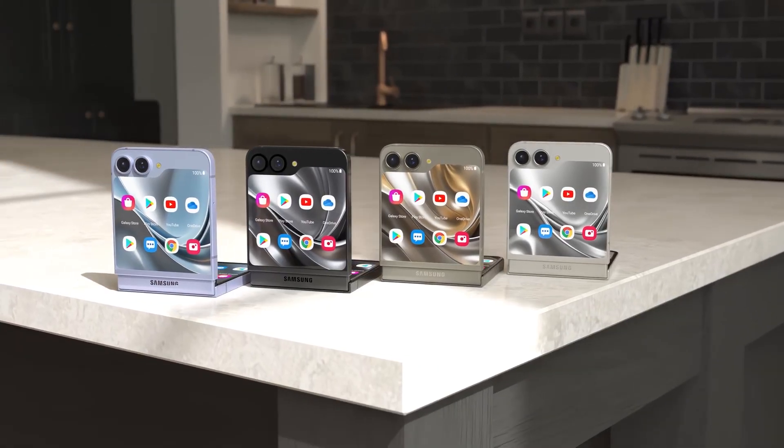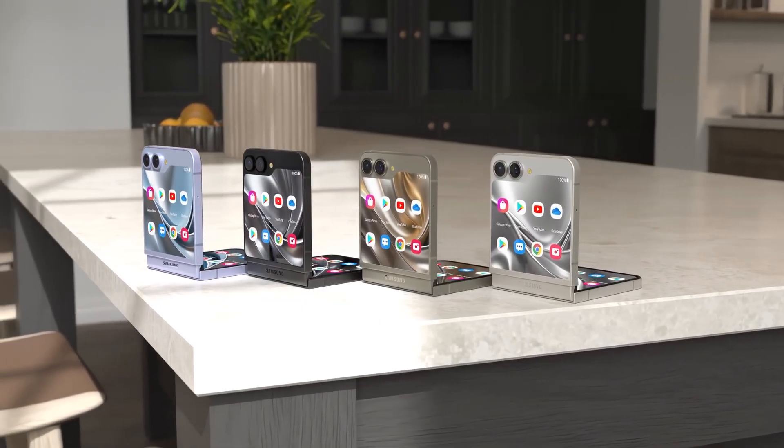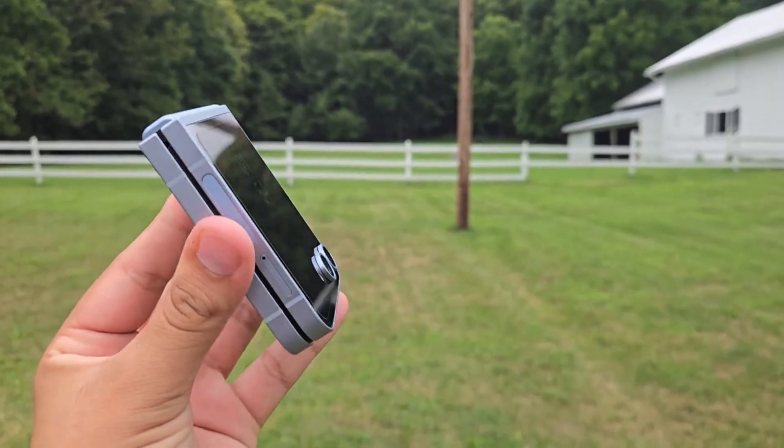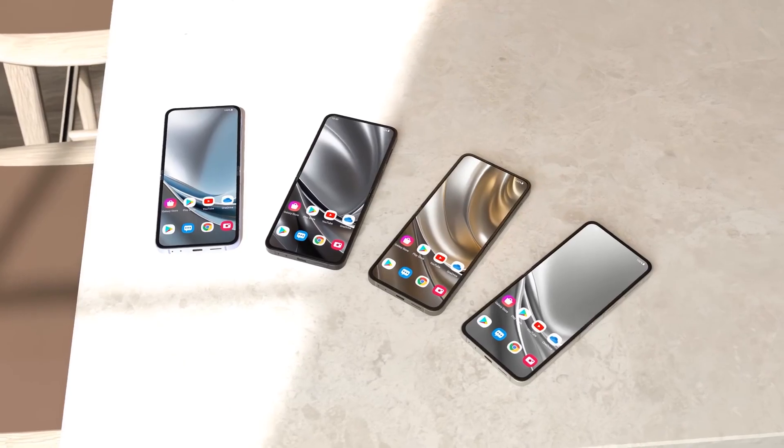Samsung's new foldables, including the Galaxy Z Flip 7 and Galaxy Z Fold 7, are expected to launch around July or August this year. There's also talk about a more affordable foldable called the Galaxy Z Flip FE possibly coming soon.